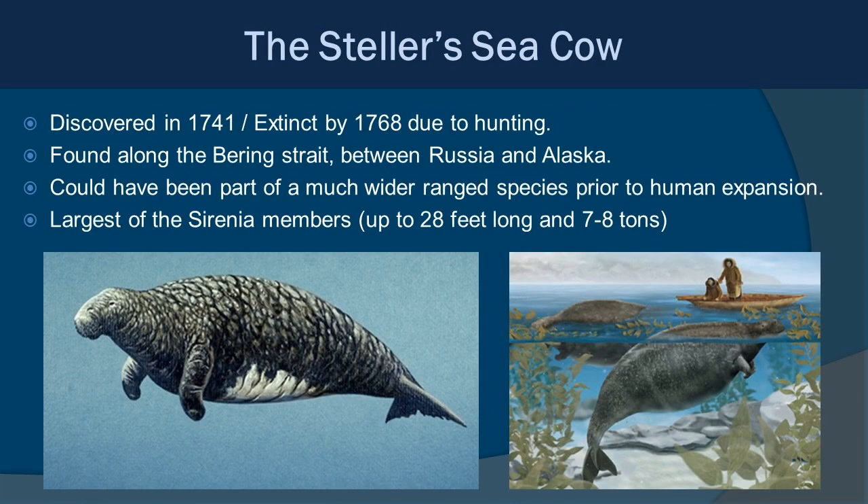The Stellar Sea Cow was discovered in 1741 and was completely extinct by 1768, mainly due to hunting. Found along the Bering Strait between Russia and Alaska, it was a cold-water coastal animal hunted for meat and blubber. It was the largest of the Sirenians, reaching up to 28 feet long and 7 to 8 tons — roughly the size of a killer whale. Unfortunately, none remain on this planet.